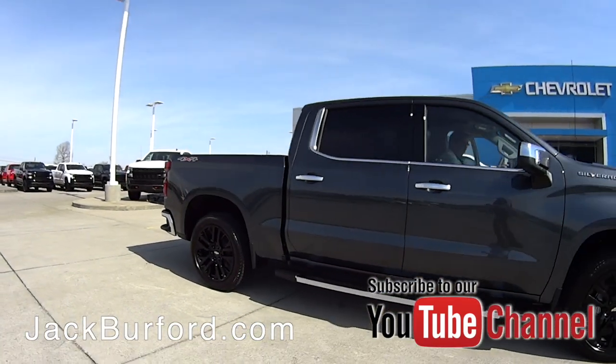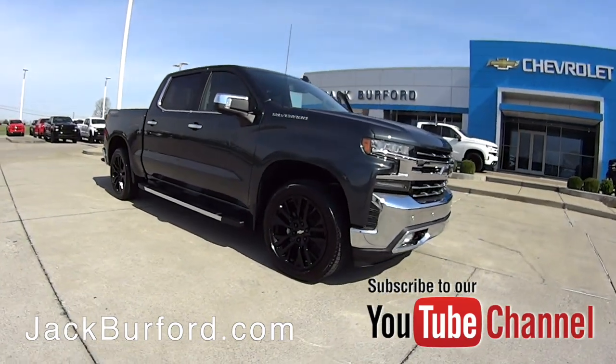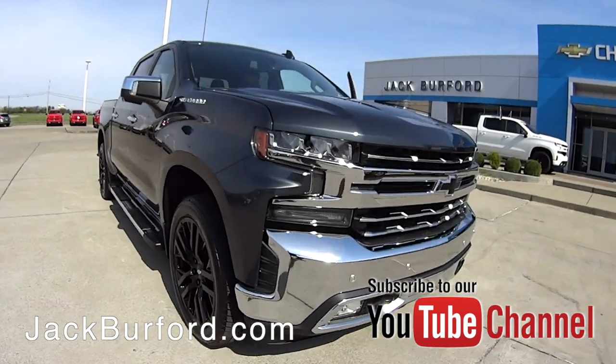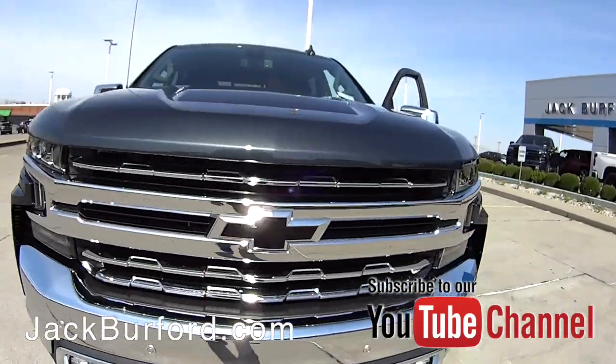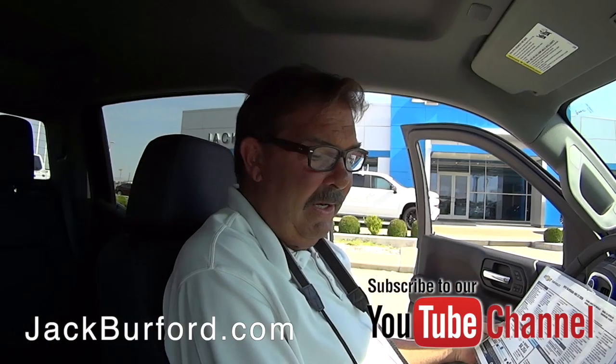The truck's got a big sticker price of $60,120. Right now, from day one when it hit Jack Burford Chevrolet, almost $9,000 in savings. Wow. This is just a pretty, pretty vehicle.